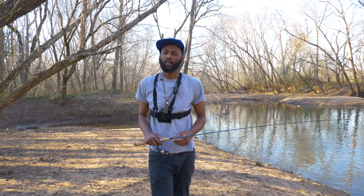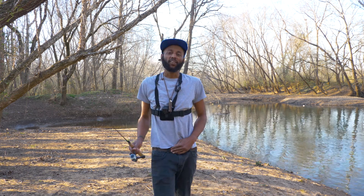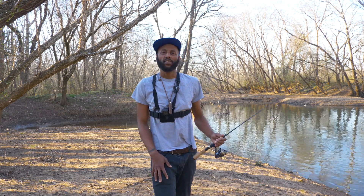All right guys, that's going to do it for the day. I wish I could stay and fish longer but I've got a bunch of editing I've got to catch up on. But anyways, it was definitely worth coming out — just for that one bass. I hope you guys are all doing well, and I will catch you on the next one. Take care.